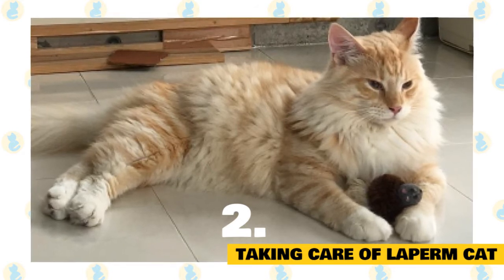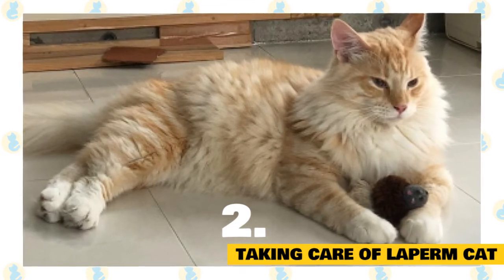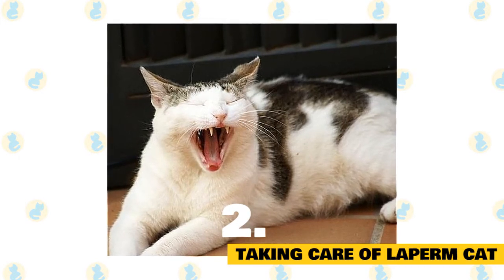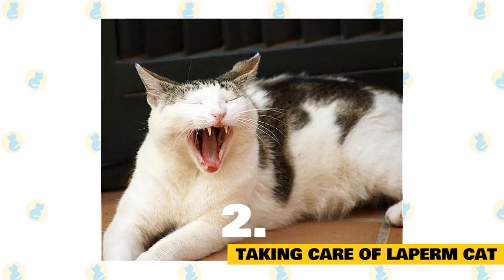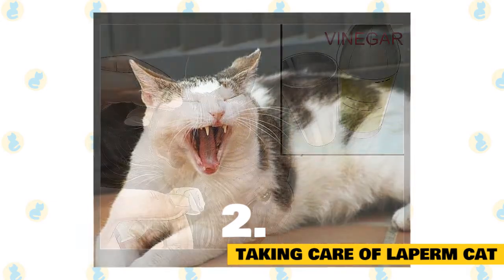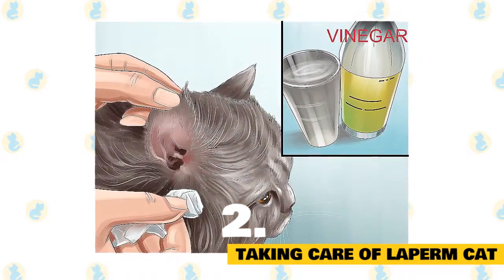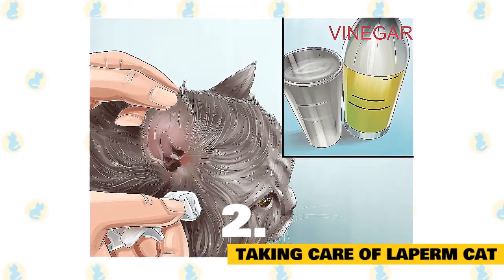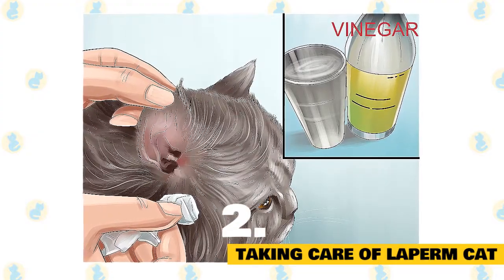If your La Perm's curls need a boost, mist her coat with water from a spray bottle and gently scrunch the curls with your hands. In any cat, dental hygiene is extremely important and can help prevent the development of periodontal disease. Daily brushing is always ideal, but if you can brush your La Perm's teeth once a week, it can offer some protection. Be sure to check your La Perm's ears regularly, using a soft cotton cloth to gently remove dirt or debris. If your cat's ears are excessively dirty, red, inflamed, or smell funny, get them checked out by your veterinarian immediately.